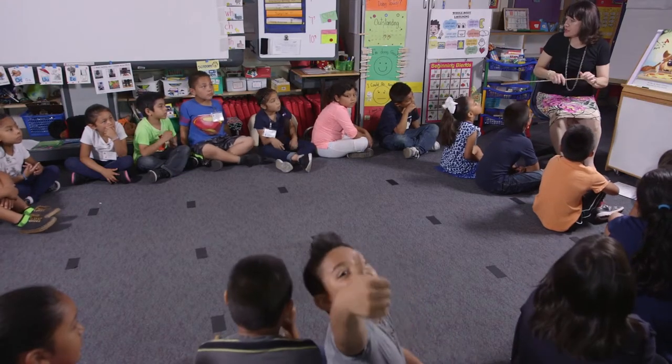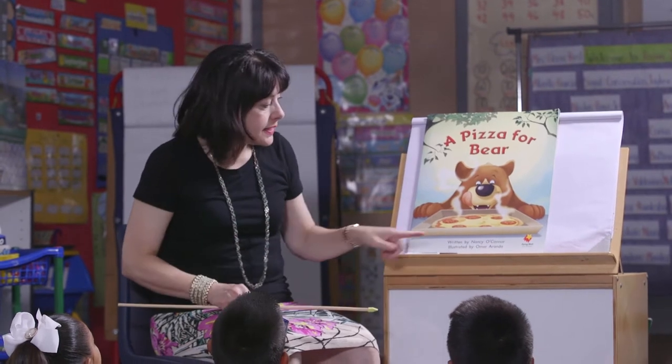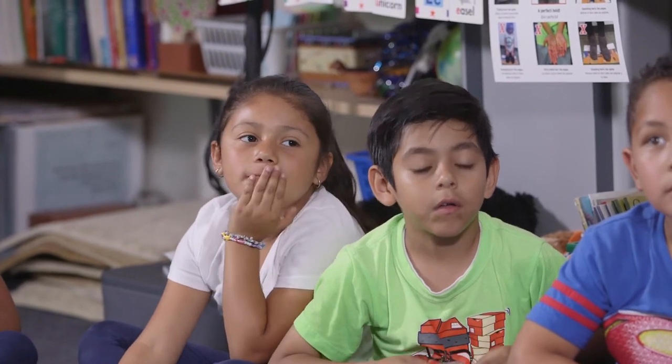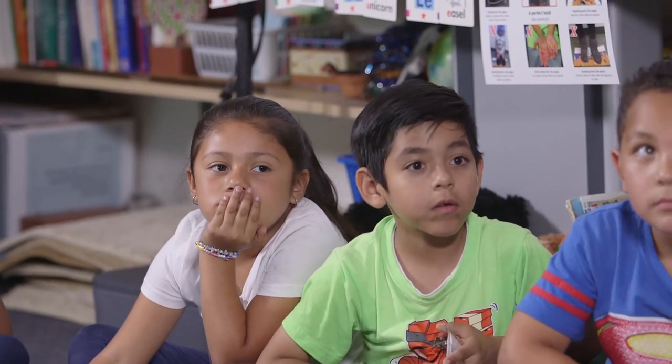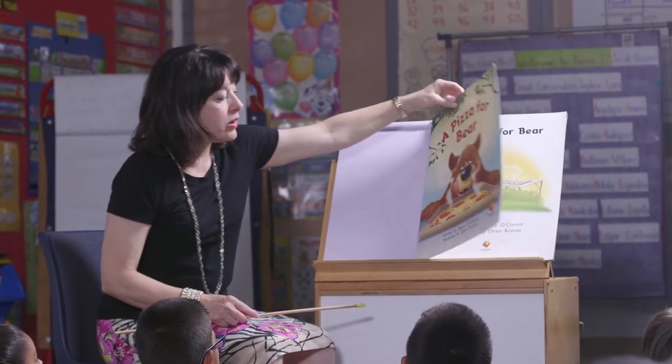So boys and girls, today we're going to read our story again, and we are going to talk about some of the different words that Nancy O'Connor has put in here to make her book really, really interesting to us. 'A Pizza for Bear,' written by Nancy O'Connor, illustrated by Omar Aranda.